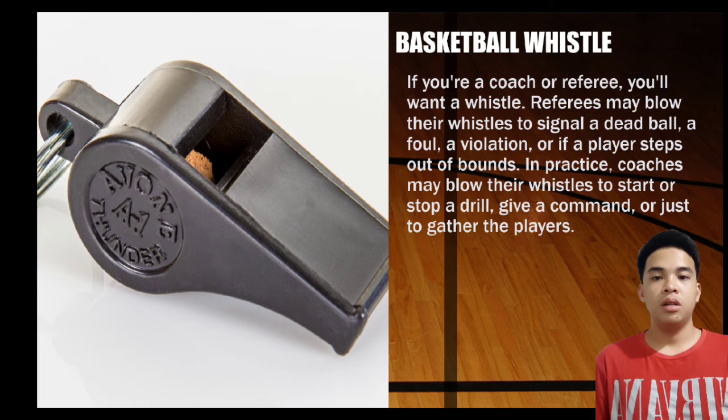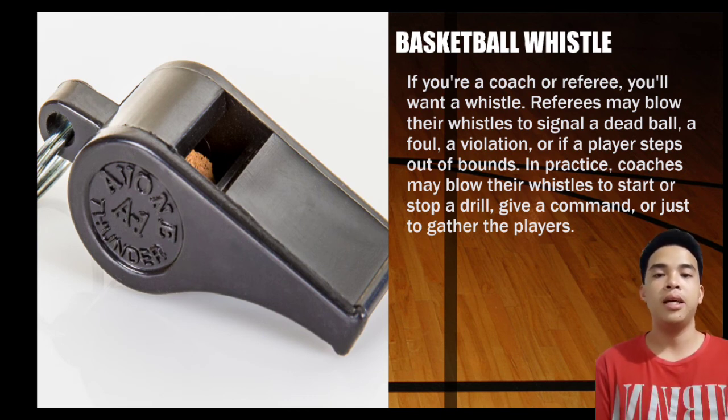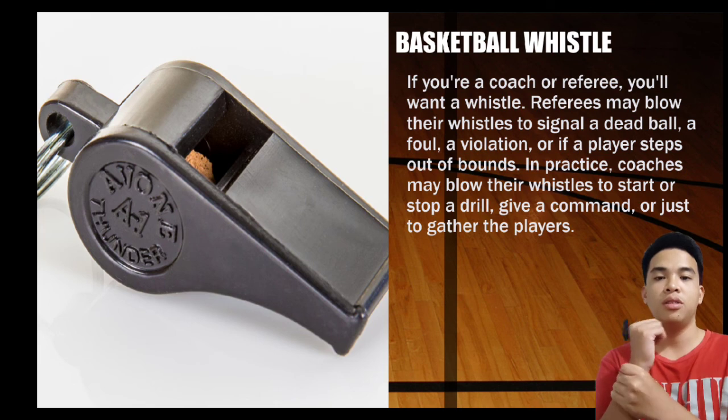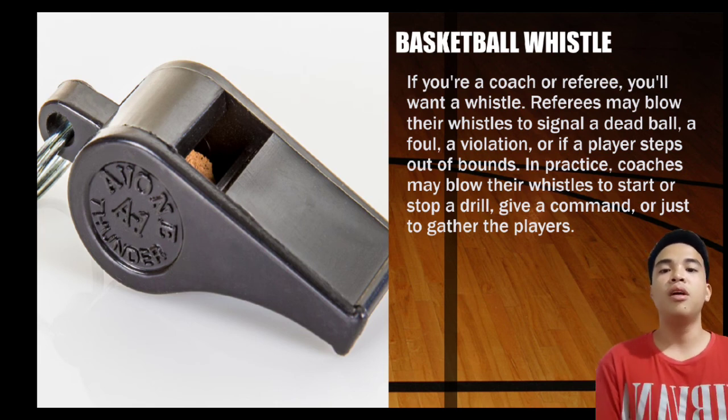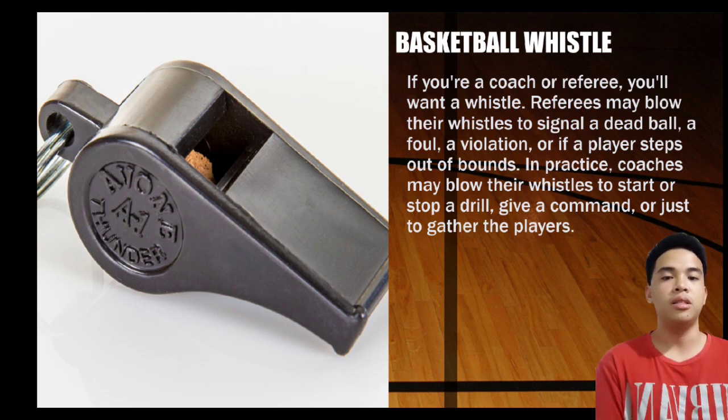And last is the whistle. In basketball, whistles are used by referees to signal the start of play, end of play, fouls, and timeouts. The referee may also use the whistle to give a short notice before a dead ball period ends.